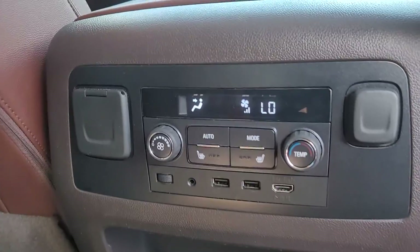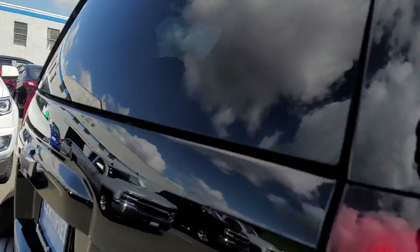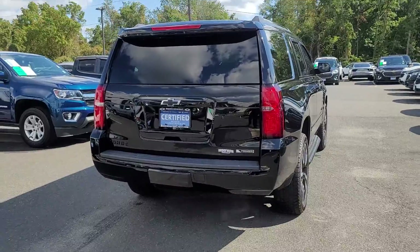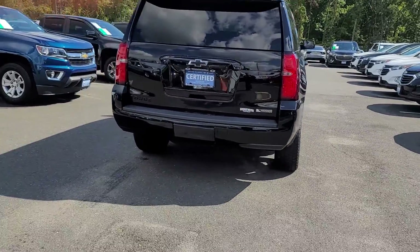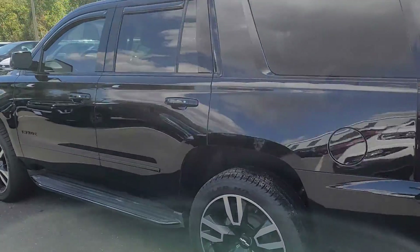Even heated seats for the second row. I'm going to show you the back — not only does it look good from the front, but it looks amazing from the back too. The vehicle is in gorgeous condition with only 12,000 miles on it.